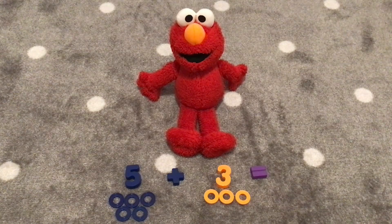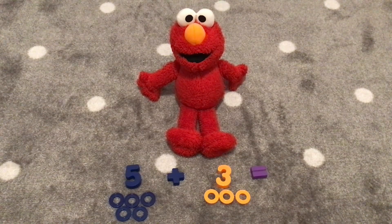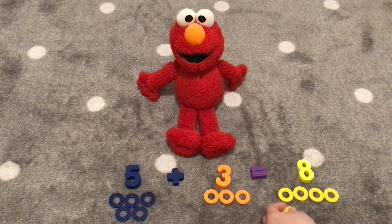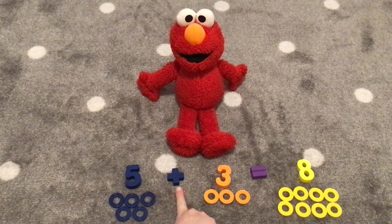Now we have five plus three. Let's count what five plus three equals with our rings. One, two, three, four, five, six, seven, eight! How many rings do we have, Elmo? Eight! That's right! Five plus three equals eight! Let's count the rings together. One, two, three, four, five, six, seven, eight! Very good! Five plus three equals eight. Hooray!